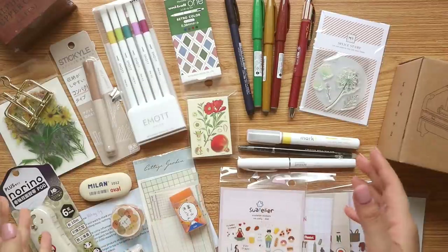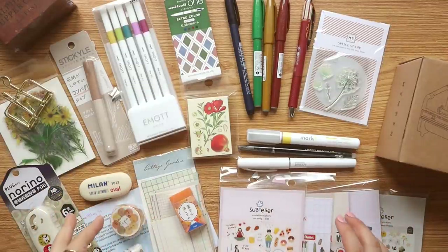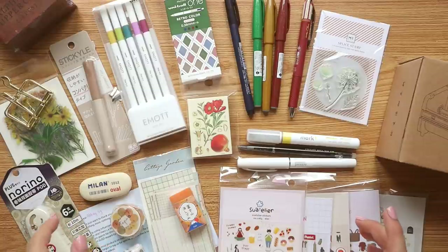Here's an overview of my haul — as you can see, I got mostly earth-colored tones and nature-inspired stationery. We're going to start with the pens.